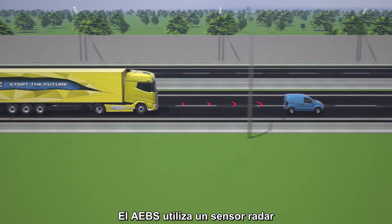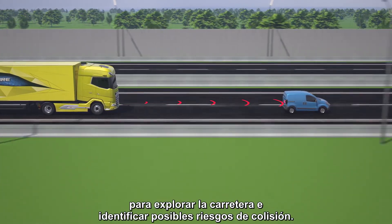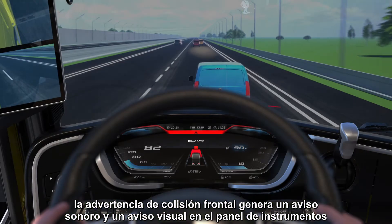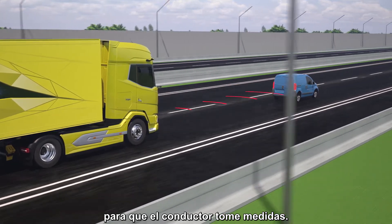The AEBS uses a radar sensor to scan the road ahead and identify potential collision dangers. When a potential collision is detected, forward collision warning will generate a warning sound and a visual alert on the instrument panel, urging the driver to take action.